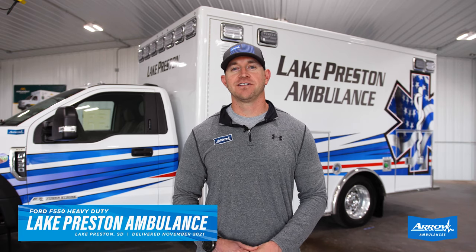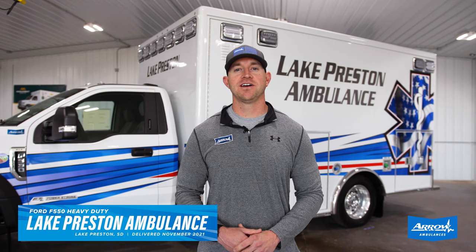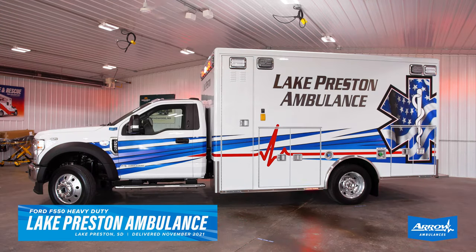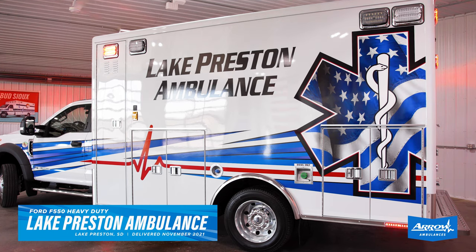Mark with Aero Ambulances here. Just want to tell you real quick about a truck that we just finished up for Lake Preston Ambulance up in Lake Preston, South Dakota. They're a first-time Aero customer and this truck is a 2021 Ford F550 with the 6.7 liter Powerstroke turbo diesel engine.